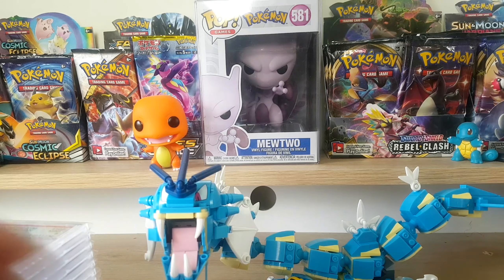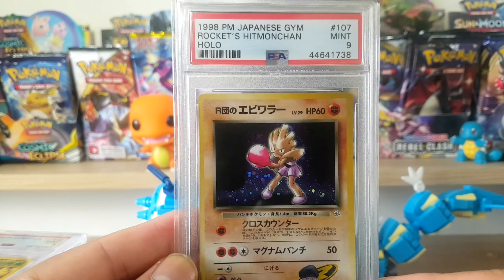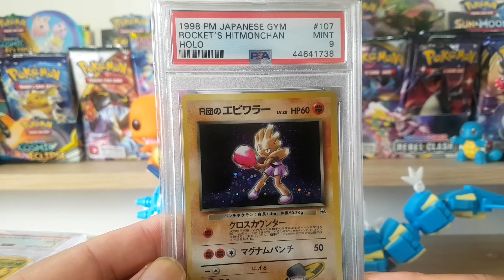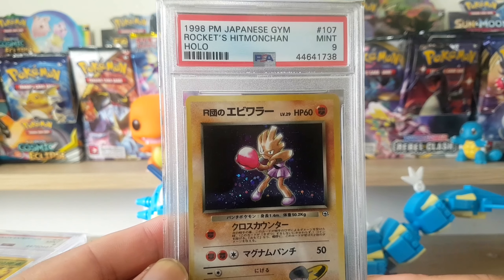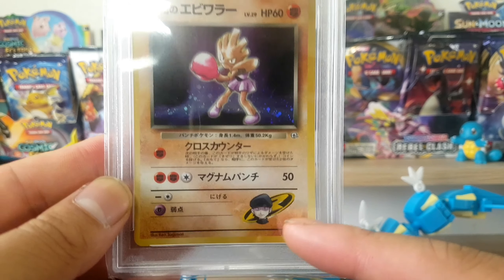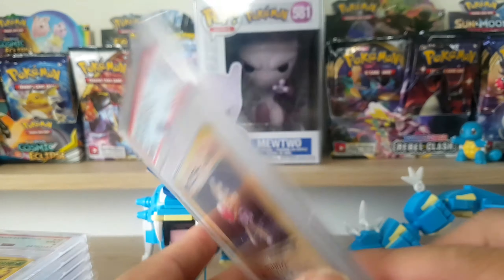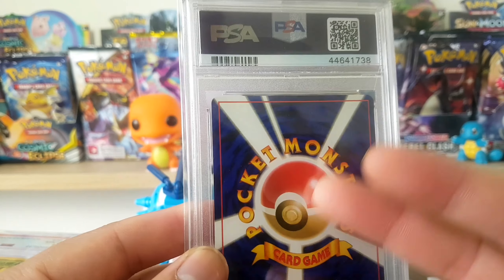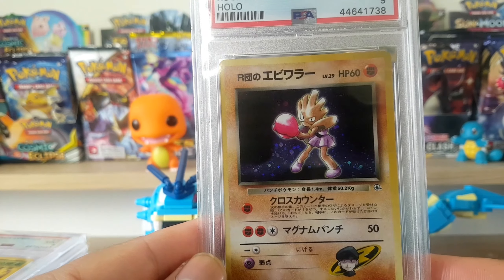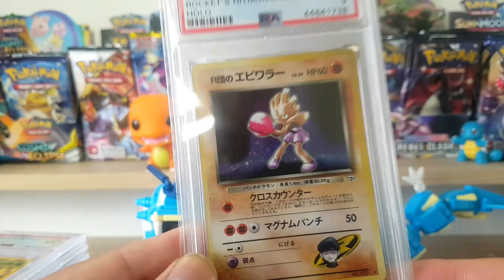Here's a Hitmonchan from Japanese Gym Rockets - it's a holographic card from the Gym Series. Really cool looking, there's the old school Japanese artwork on the back. It's a holo PSA 9, not first edition or anything, but it is a rare holo.